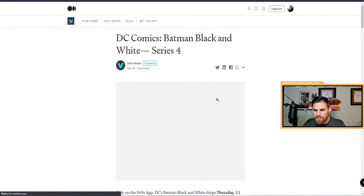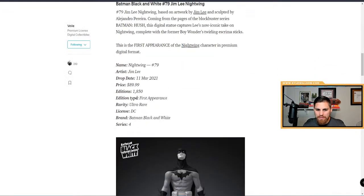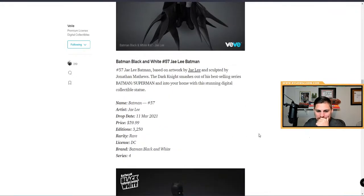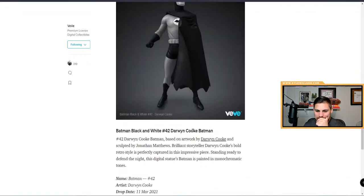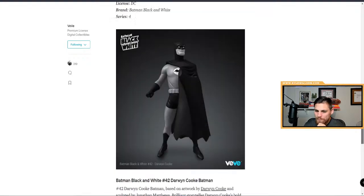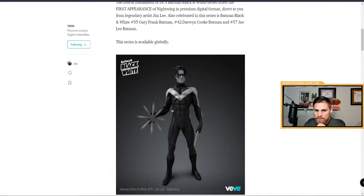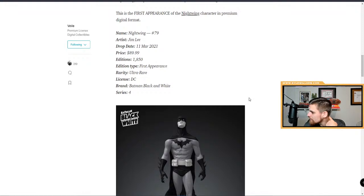Latest drop details: Nightwing. It's $89 — I thought it was $79. Ultra rare first appearance. You got the Batman rare as well. The artists are J. Lee, Gary Frank, and Darwin Cooke, and there are other people who helped with the 3D sculpting. Pretty cool.